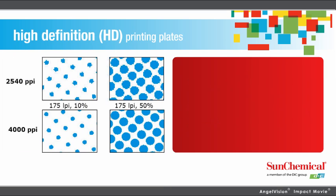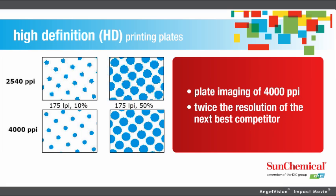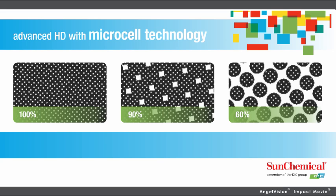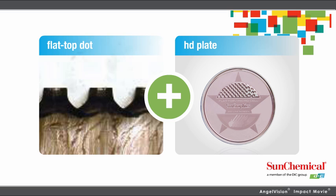With our HD plates, colors truly pop — with plate imaging of 4,000 pixels per inch, almost twice the resolution of the next best competitor. By combining solids and screens on the same plate, that means more flexibility, reduced cost, and less downtime. We're also on the cutting edge of Microcell technology, allowing for even greater detail, eliminating pinholes, delivering a more solid ink density, and creating better contrast in shadows. You can even combine the two technologies — the uniform structure of Flat Top Dot and the extreme detail of HD — together in one.